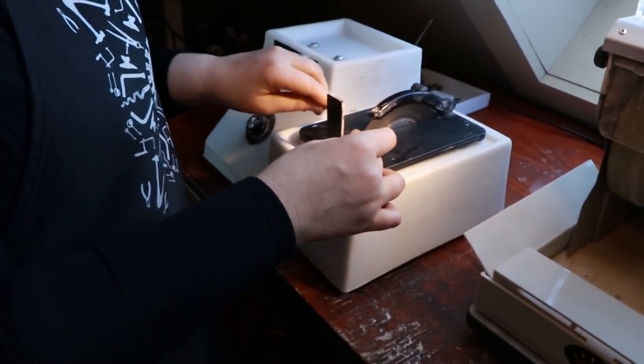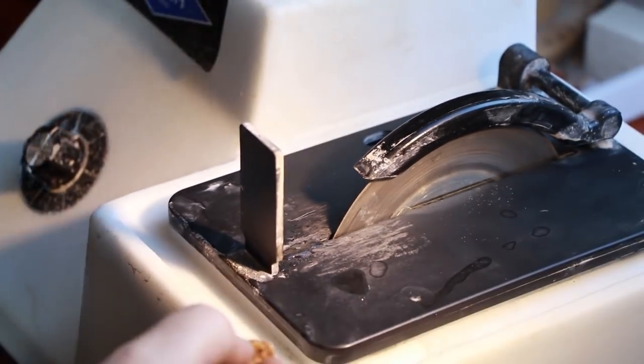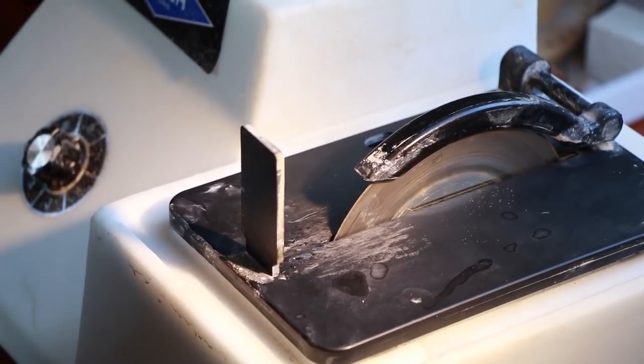This little saw will use water to lubricate the blade while we're cutting, otherwise it'll heat up and damage the stone. So we're going to turn it on with the water at the same time.